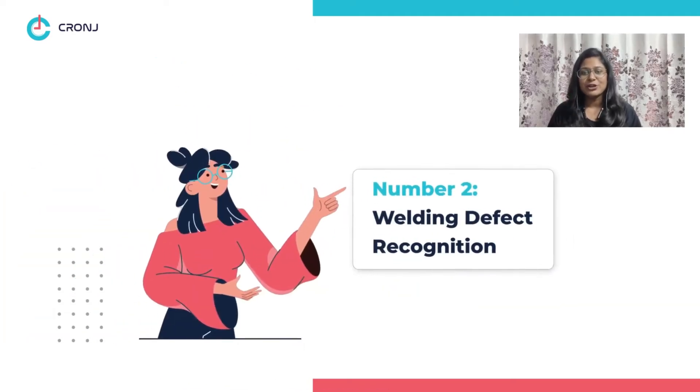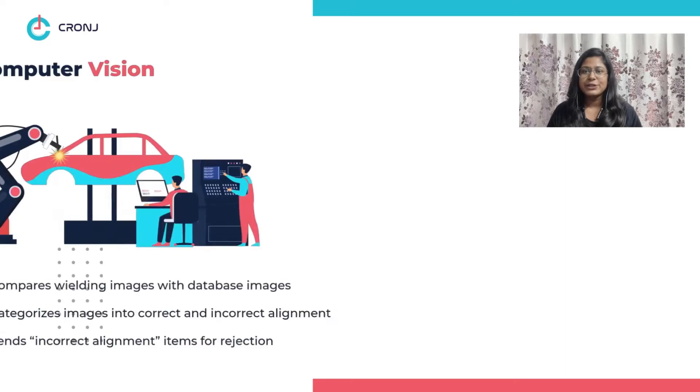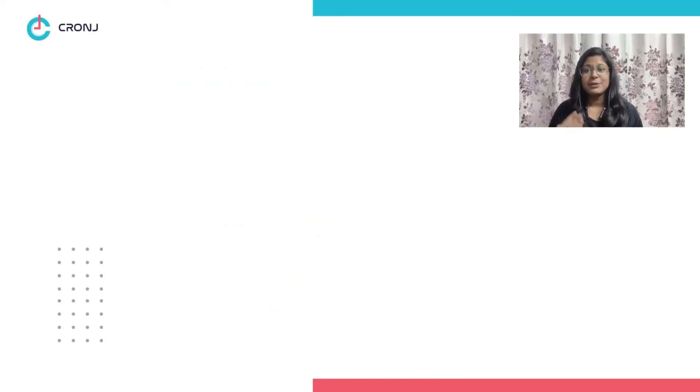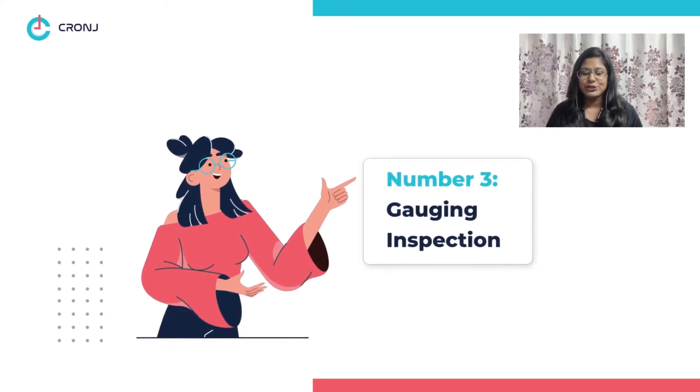Computer vision compares building images with its database images and categorizes them into two groups: incorrect and correct alignments. The items in the incorrect alignments are often sent for rejection. Number three: gauging inspection.